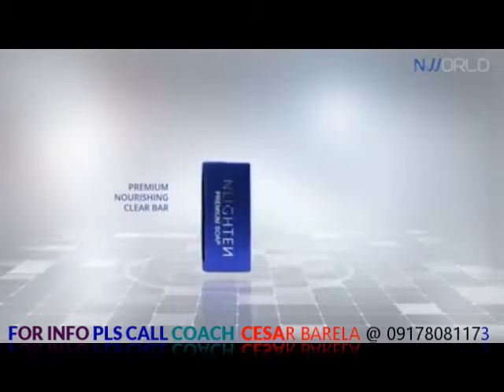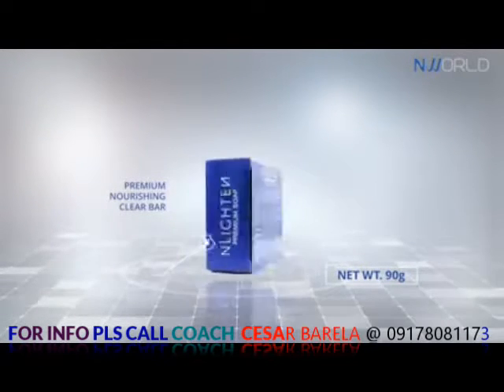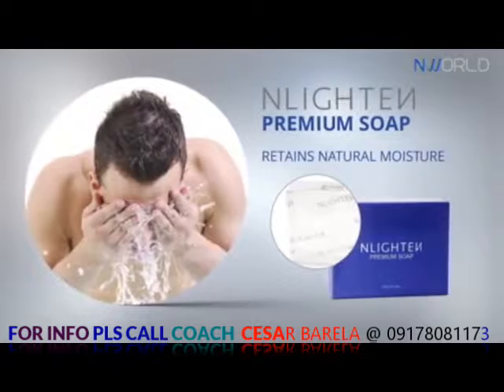Enlightened Premium Nourishing Clear Bar Soap is exceptionally formulated with the finest and powerful moisturizers, such as aloe vera and argan oil, that help cleanse the skin while retaining its natural moisture.